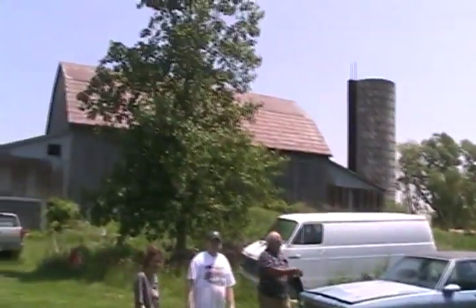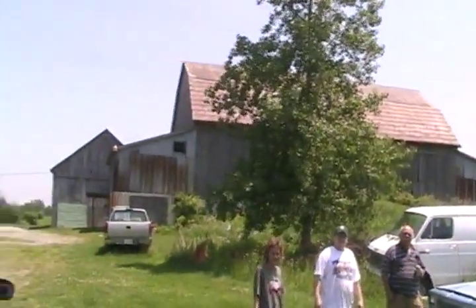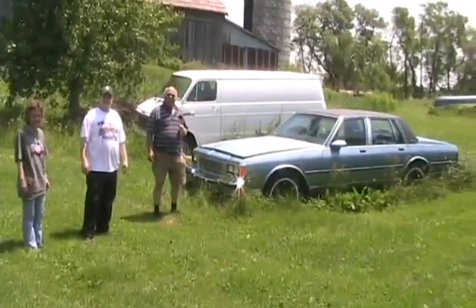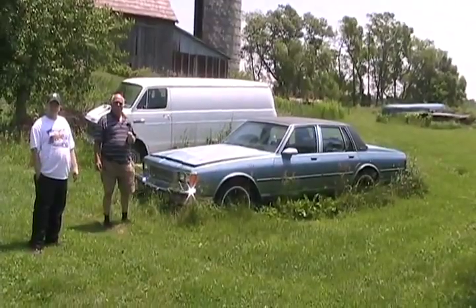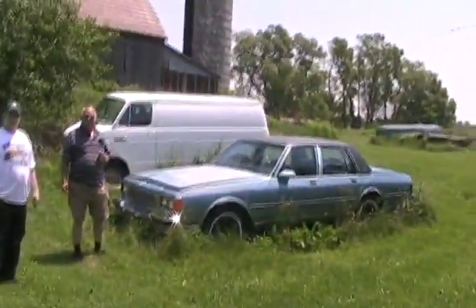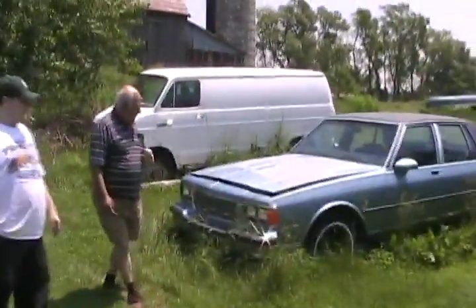Well look what we have here. Behind the proverbial old barn in the country, another long-lost Chevy Yak. Same year as my first one, same color, 1986, but this one's actually called a Chevy. It's got the Chevy grille on it, see?